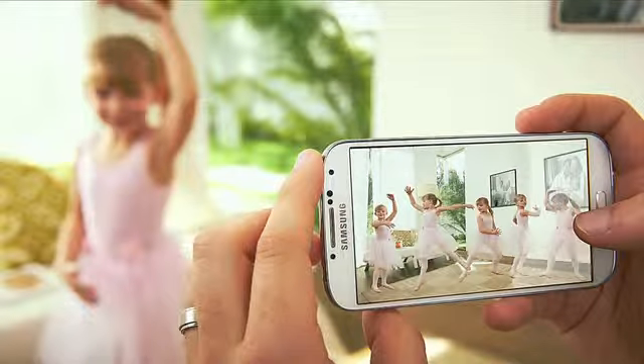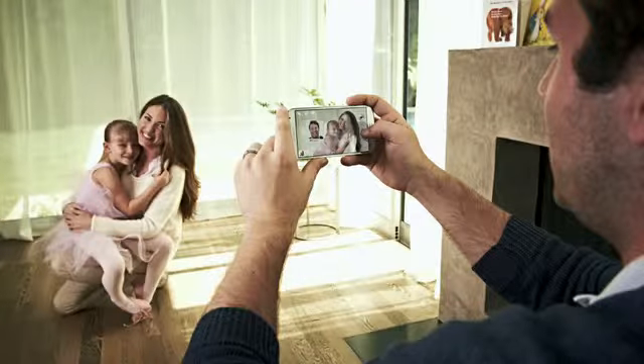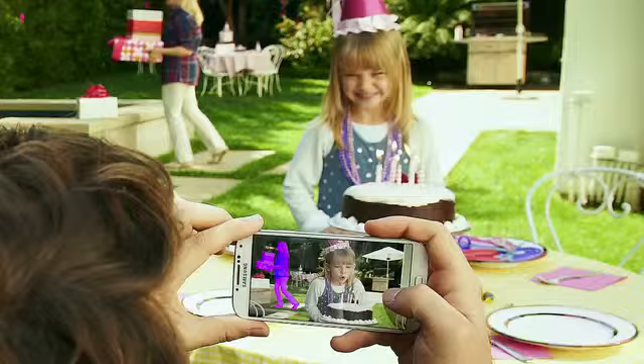This is Chris Griffith from The Australian, and it's arrived. Samsung's new Galaxy S4 smartphone is now on sale here in Australia. It's Samsung's premium phone and it takes over from the incredibly popular S3, which sold 40 million units in its first six months of sale last year.